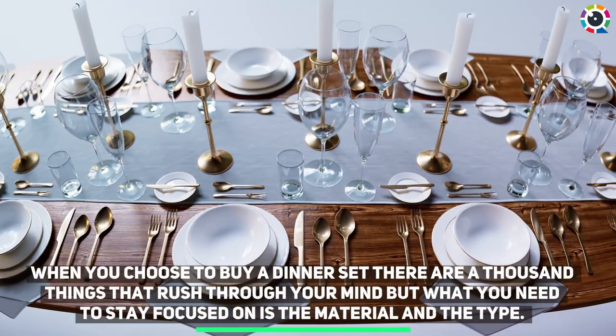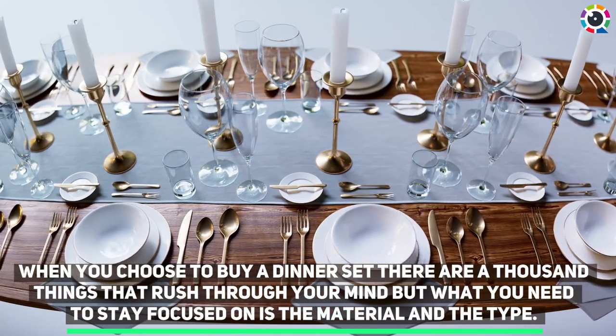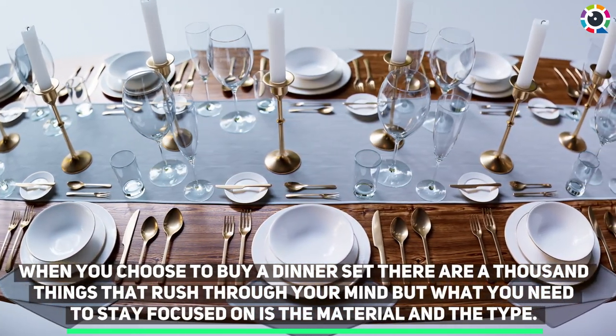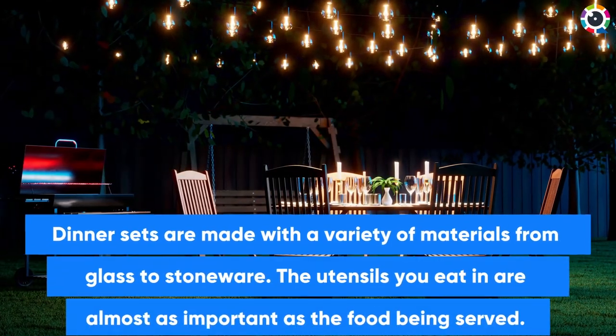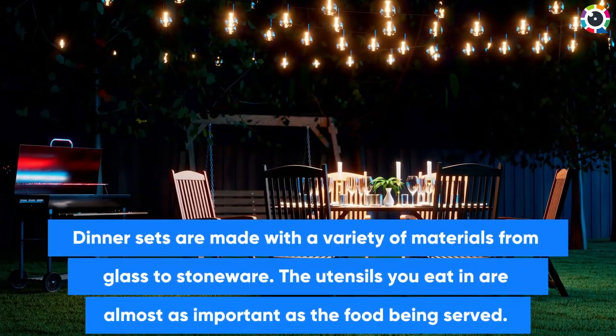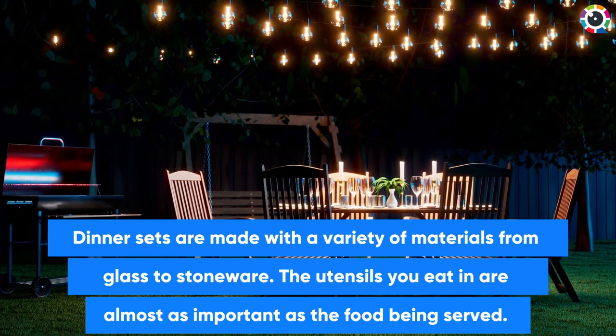When you choose to buy a dinner set, there are a thousand things that rush through your mind, but what you need to stay focused on is the material and the type. Dinner sets are made with a variety of materials, from glass to stoneware. The utensils you eat in are almost as important as the food being served.